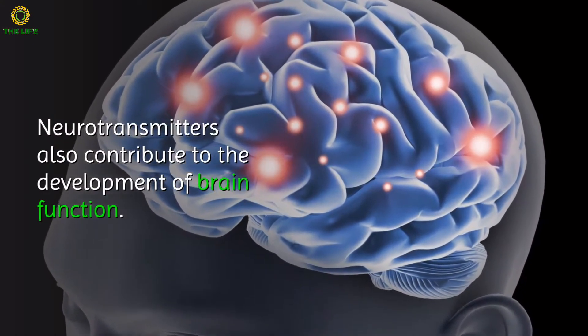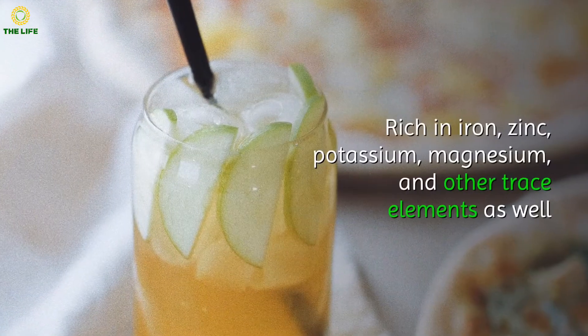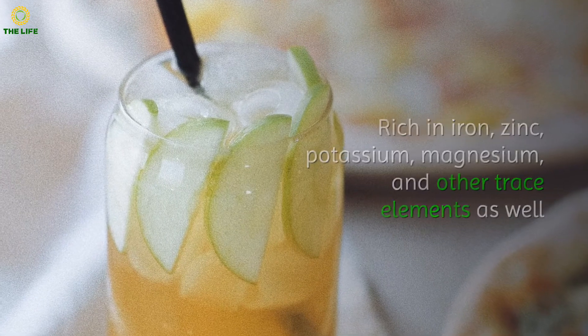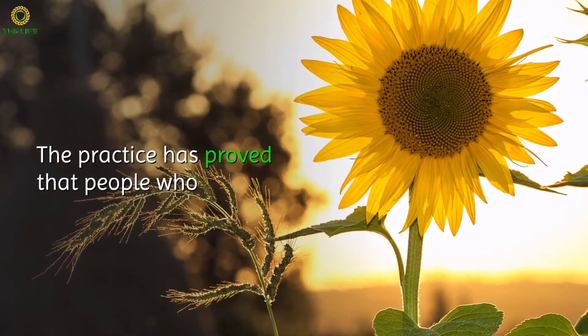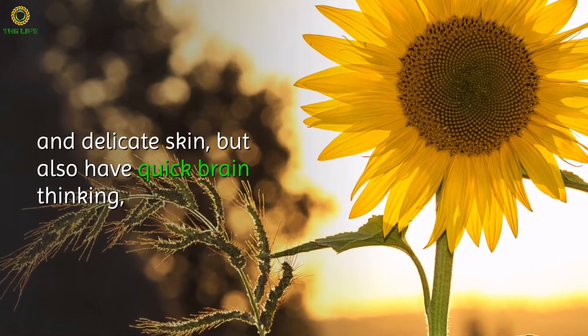Lecithin can promote the growth and development of the brain's nervous system and brain volume. Walnuts are rich in omega-3 fatty acids, which are good for the brain. Neurotransmitters also contribute to the development of brain function.